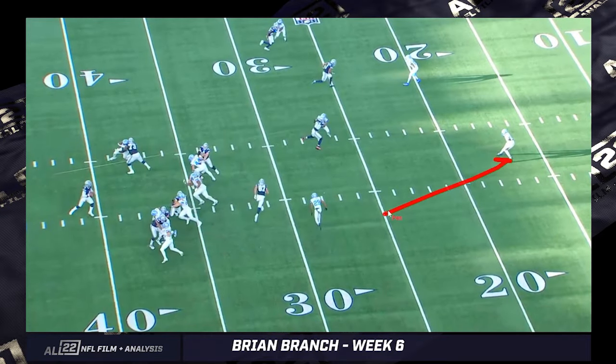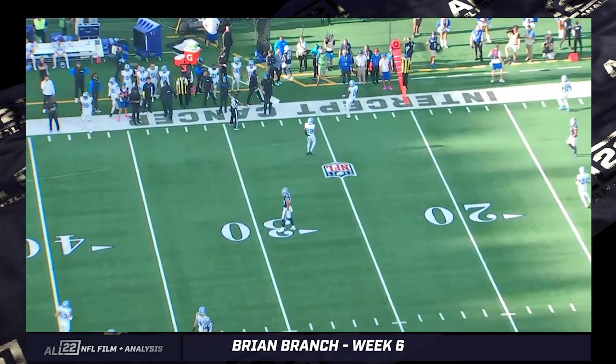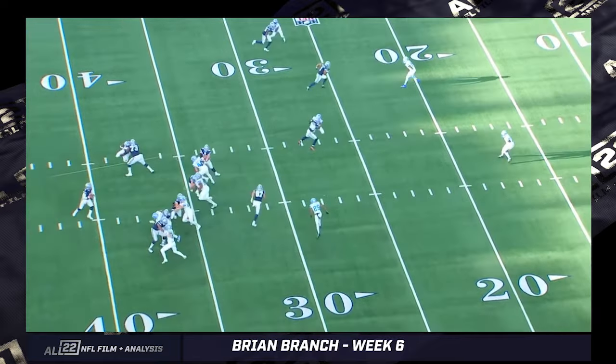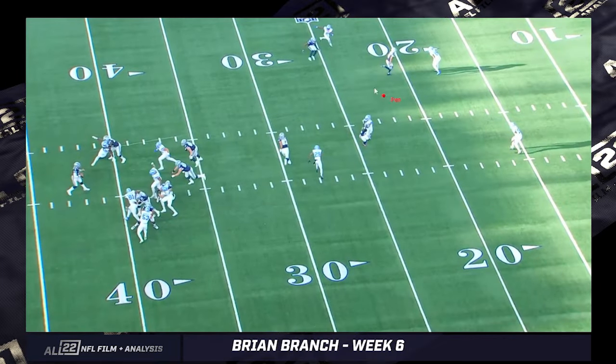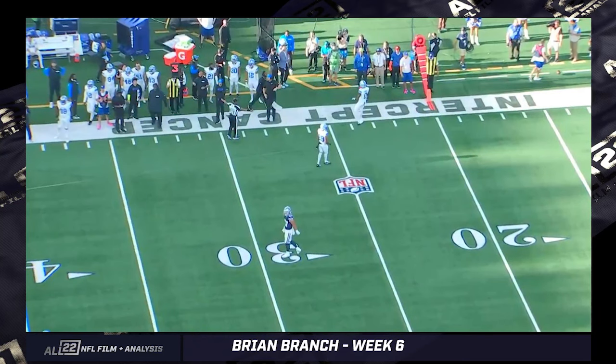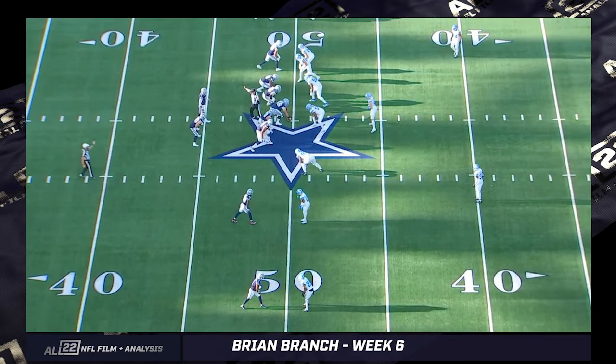I don't see where the safety is going to jump this underneath cut by Lamb — it looks like man coverage to me. There are times where the Lions and multiple NFL teams help on an inside release, where the safety takes the first in-cut. But looking at this, it really just looks like man. Dak Prescott has pressure in his face again on third and 12. He doesn't want to throw to Ferguson perhaps because he thinks DB Vildor is going to close on him.